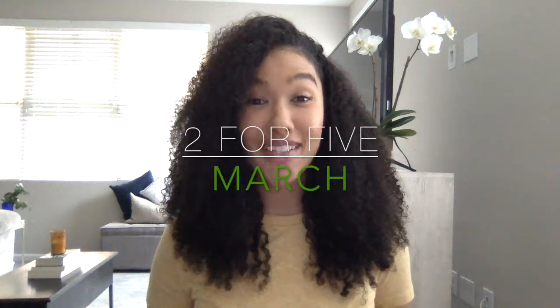It's Cassie Brown here from Candid Health. I hope everyone is well. I wanted to introduce you to a new series called Two for Five, where I take only two minutes to show you five of my favorite products of the month at the end of each month.